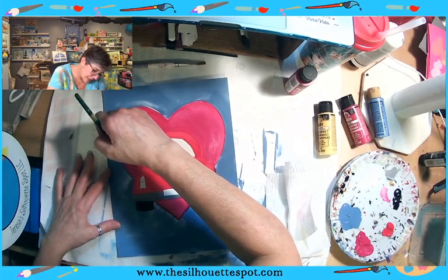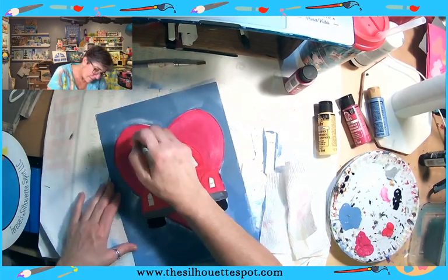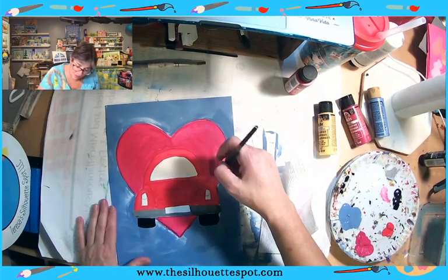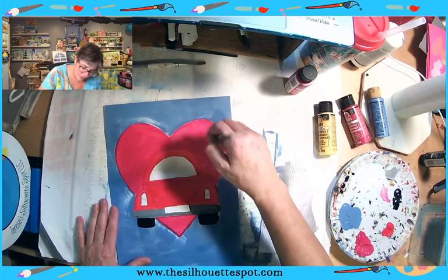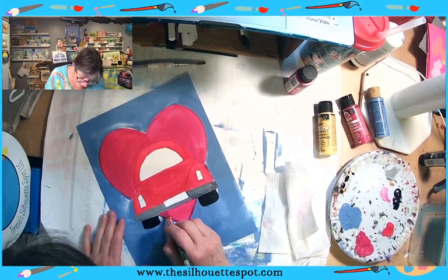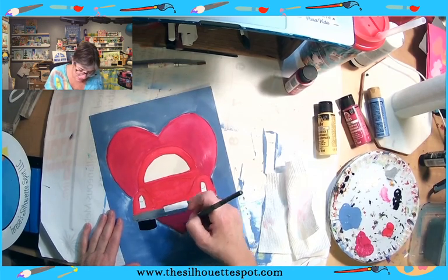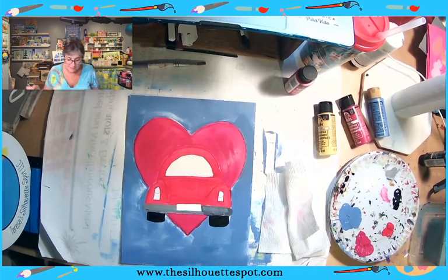Don't forget — you guys are doing the free class next week. If you haven't painted an entire class, it will be a good one to take. We'll be doing the palm trees. And with summer coming up, although it's a Valentine design, you can use those palm trees in other pictures. I like being able to do that — I like learning elements that I can use in other places and for other designs or techniques.